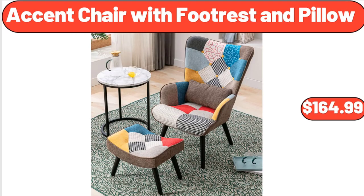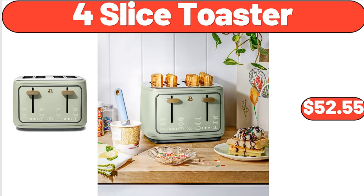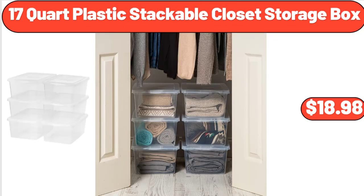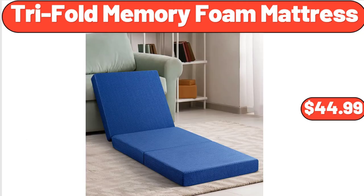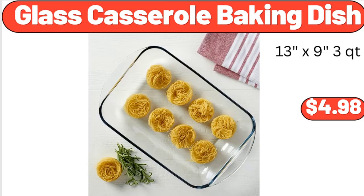Axe and Chair with Footrest and Pillow, $164.99. Brown Round Resin Planter and Stand Set, $12.98. 4-Slice Toaster, $52.55. 17-Quart Plastic Stackable Closet Storage Box, $18.98. Tri-Fold Memory Foam Mattress, $44.99. Rose Tablecloth 70-Inches, $12.98. Glass Casserole Baking Dish, $4.98.